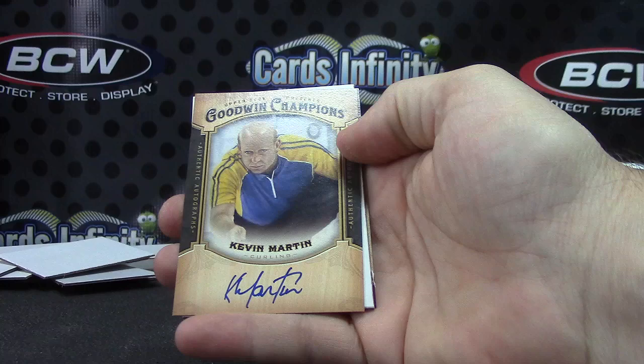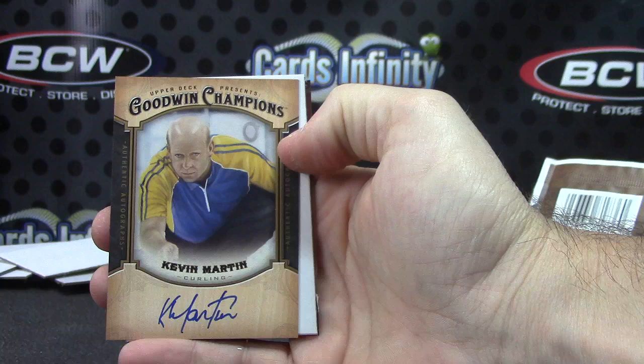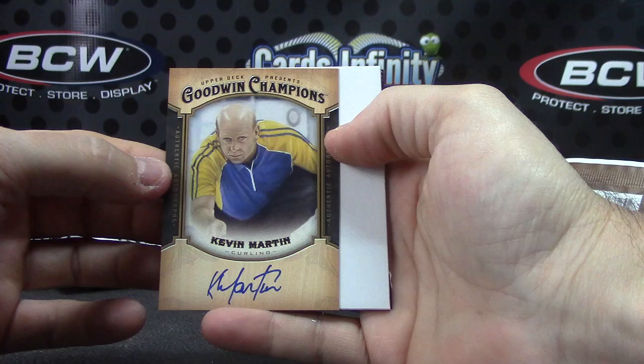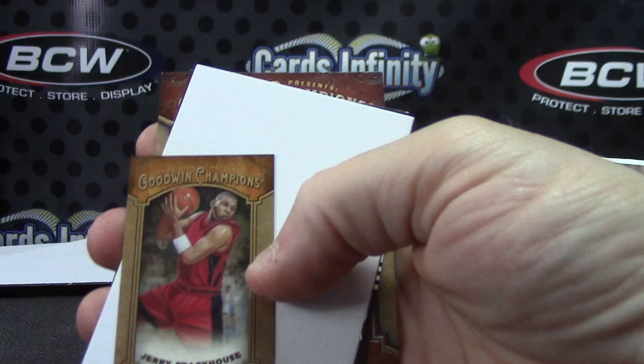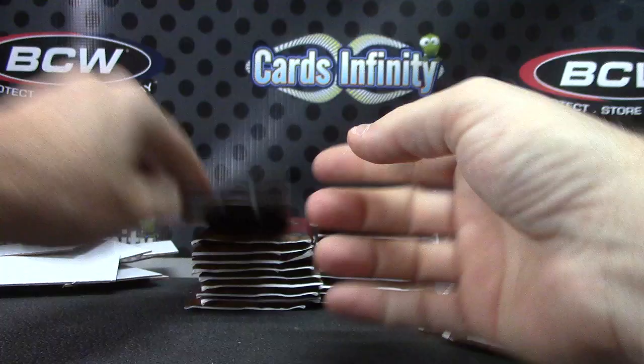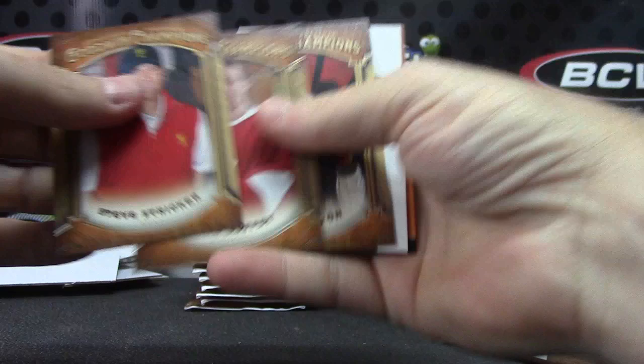Autograph — curling! I was wondering when they were going to come out with a curling product. National Treasures Curling — Kevin Martin. I think that's the first curling autograph I've ever pulled! Jerry Stackhouse and LT. Yeah, it looks more like curling.